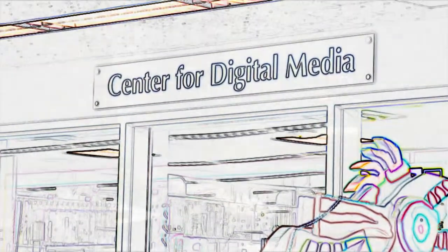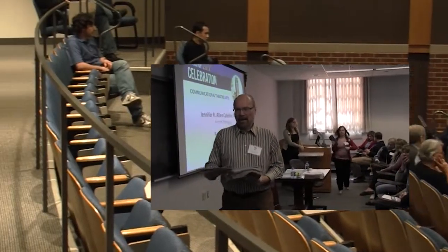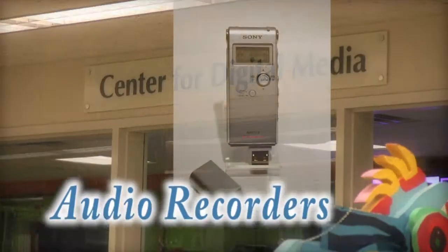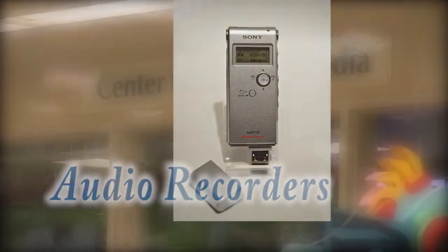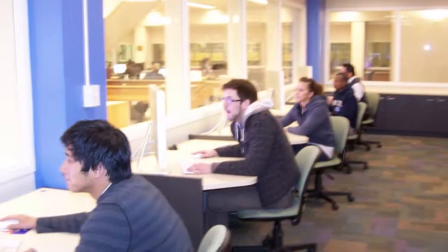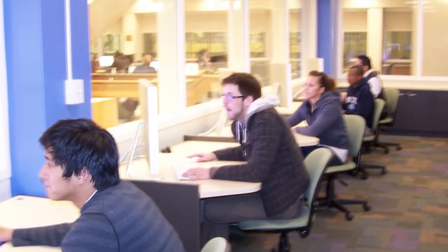The Center for Digital Media also offers audio and videotaping services for classes and presentations that you can use as a teaching tool or to capture a special event. Don't forget, the Center for Digital Media now loans out audio recorders that are easy to use, as well as digital video camera recorders. Most of the resources in the Center for Digital Media are available to faculty and students any hour the library is open.